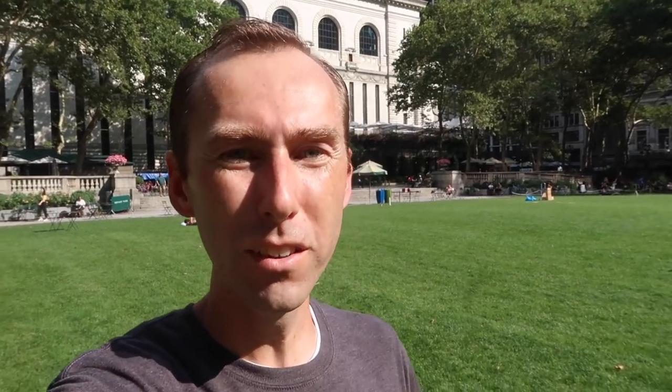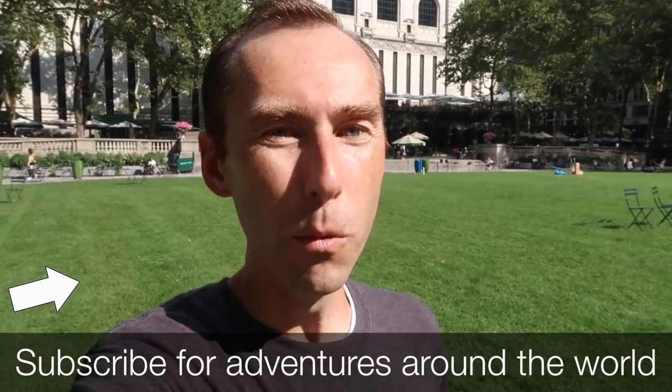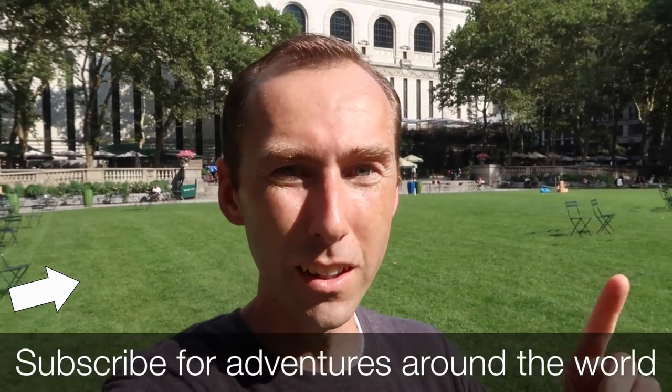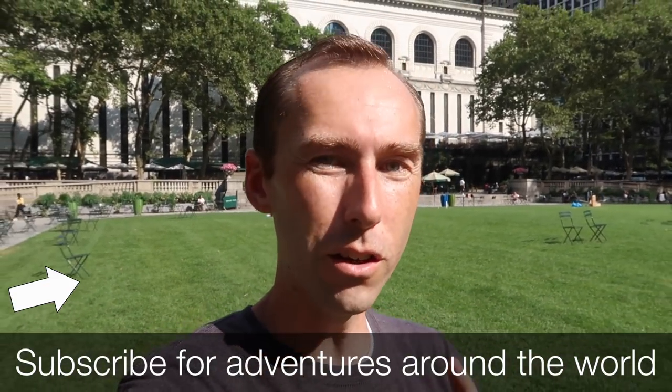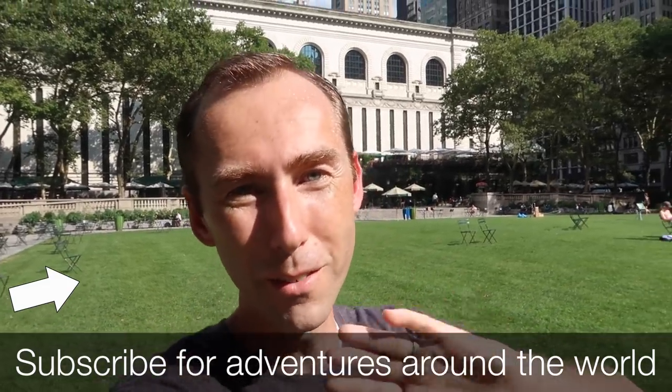And that's it for my list of hidden secrets here in Bryant Park. If you liked what you saw, make sure you give this video a thumbs up and subscribe because we've got lots more where that came from. If you want to see more hidden secrets over in Central Park, click this video up here. If you want to see other adventures all throughout the city, click this video over here. Otherwise, thanks for watching and I will see you around. Bye!